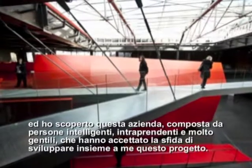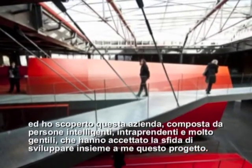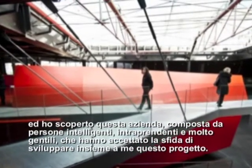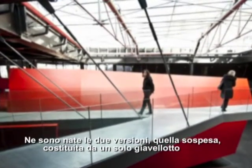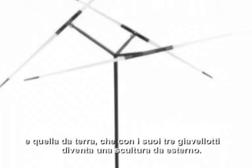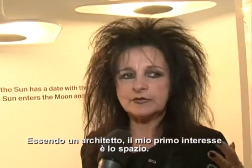And I discovered this company, which is with intelligent people, very clever, very kind, with a very good relation, and they wanted to develop that with me. And we did it together, and now it's a suspended javelot, or you can have a mast with Swiss javelot. Because I'm an architect, I'm concerned by space.